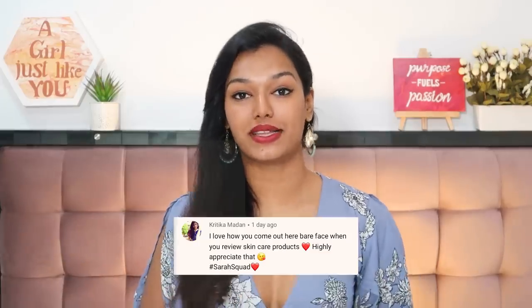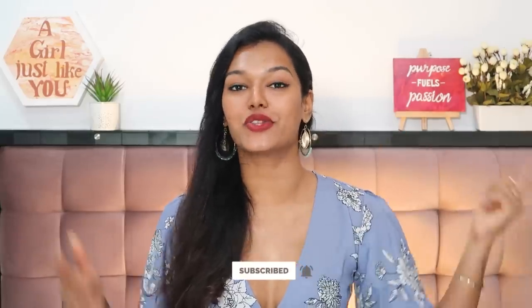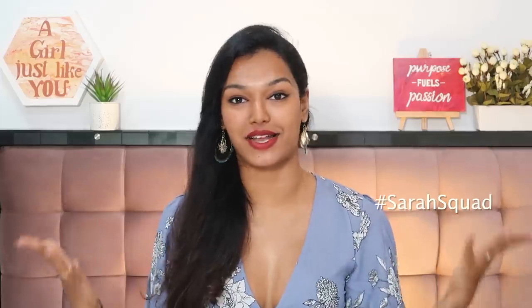And with that, we complete the best skin and hair care of 2020 — all the products I thoroughly enjoyed using this year. Sound off in the comments and let me know if you had any of these in your routine, or which skincare or hair care product changed your skin or hair this year — I want to try it out. If you liked this video, give it a big thumbs up. Today's Sarah squad shout-out goes to Kritika Madan — thank you so much for watching and supporting. To be part of the next shout-out, subscribe, hit the bell icon, and comment hashtag Sarah's squad. See you soon!